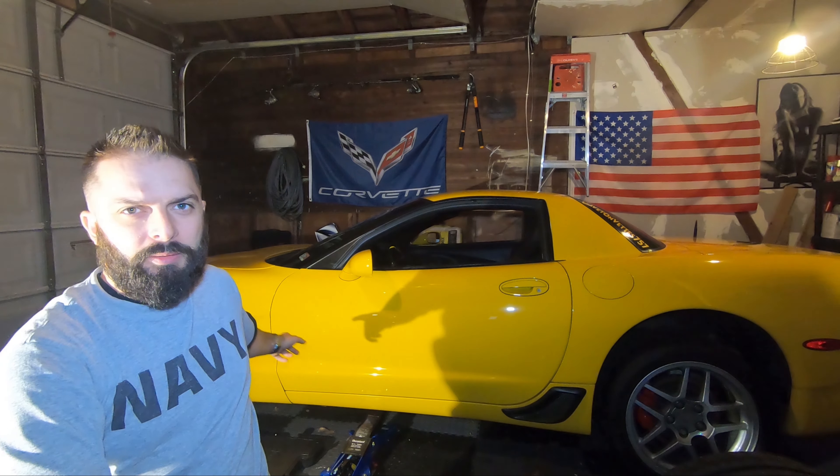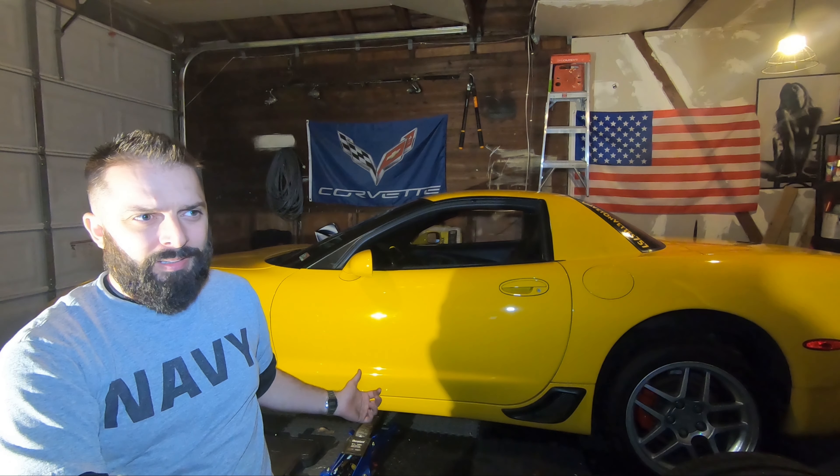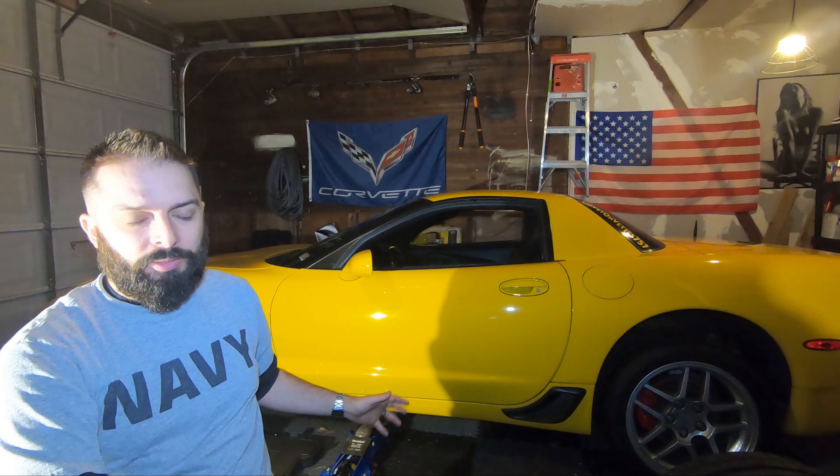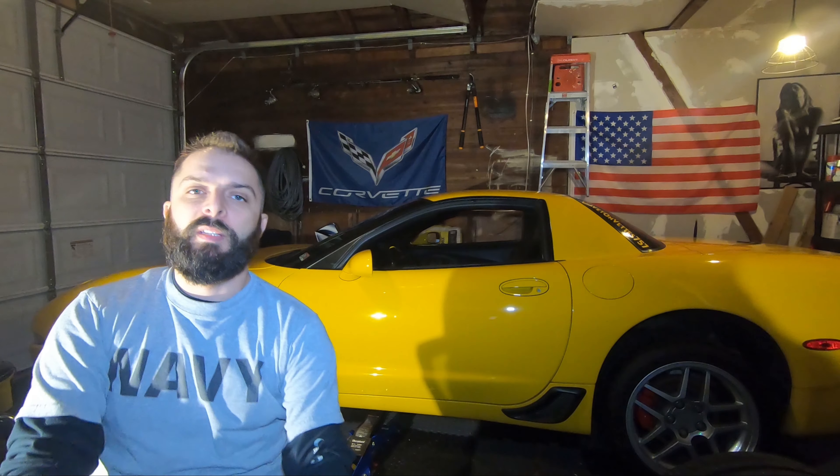Quick note — my Z06 is up on jacks. I'm putting in a new clutch master cylinder. The one in there is a Woodward 1.184, which is absurdly heavy. I thought it was a tick when I bought it, but it's not. So the tick's in the mail. Alright, let's start with the differences between the two cars.